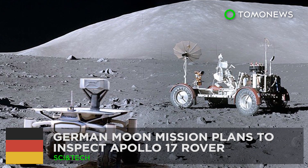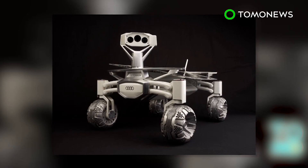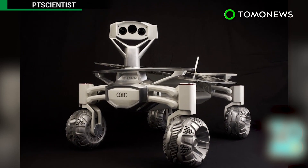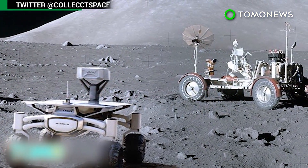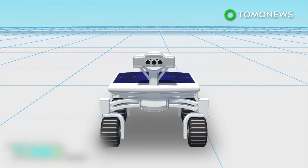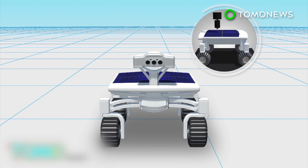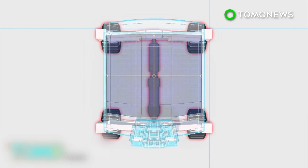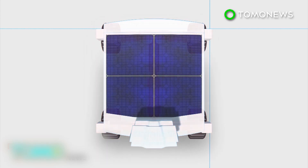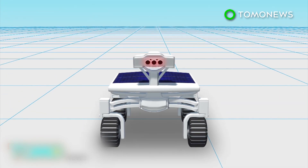Private German moon mission to inspect Apollo 17 rover. A team of scientists in Germany has developed a lunar rover that will soon fly to the moon and visit the legendary Apollo 17 lunar rover vehicle. The rover, dubbed Audi Lunar Quattro, is made of aluminum and titanium and was created almost entirely with 3D printing technology. It is equipped with Audi's four-wheel drive technology, solar panels, rechargeable lithium-ion batteries, and science-grade high-definition cameras.